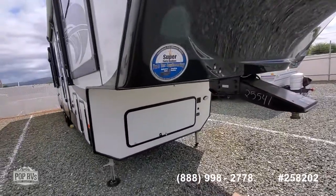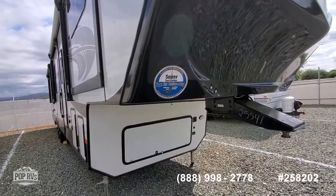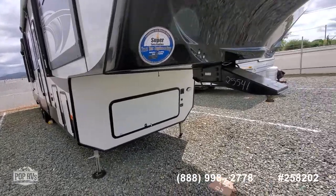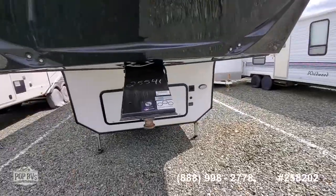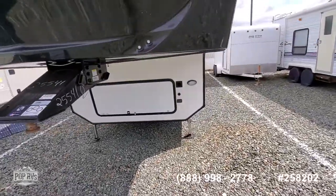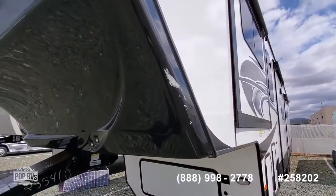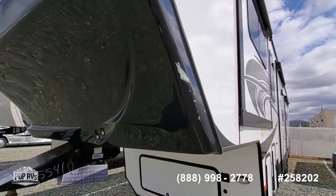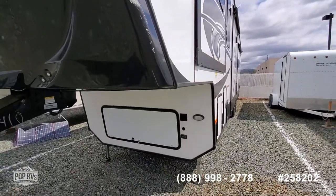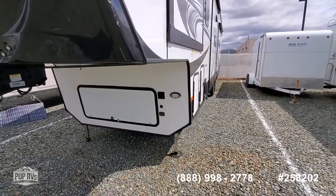It has what they call a super turn radius. I would still recommend a slider if you had a short bed truck with it though. Beautiful unit, almost in new condition with a couple of little things. He had an estimate of $700 or $800 to have that repaired, and depending on timing, it may be repaired by the time you purchase this.